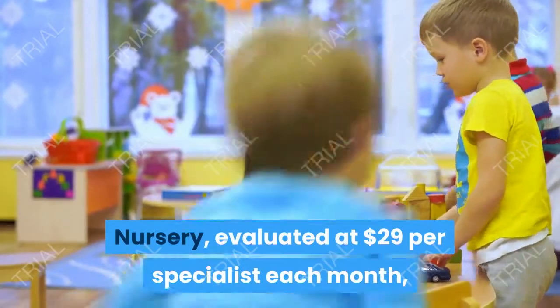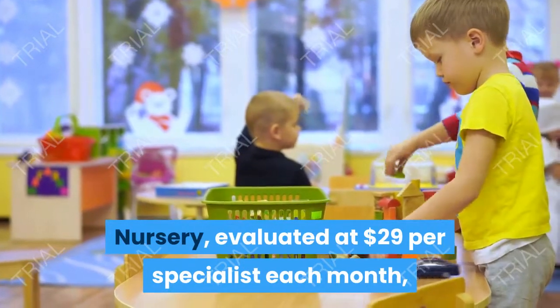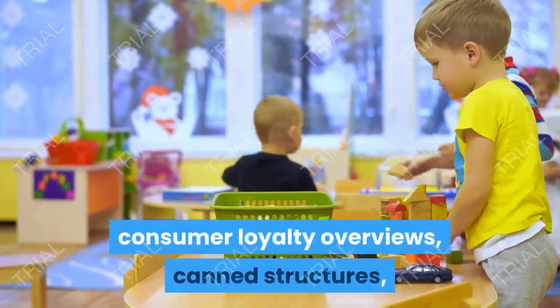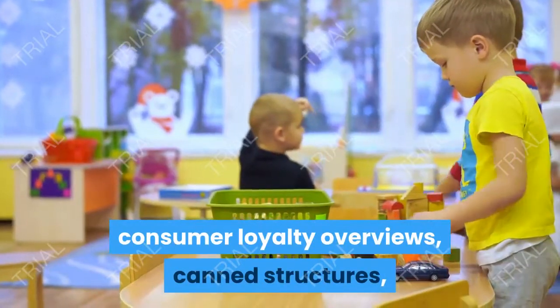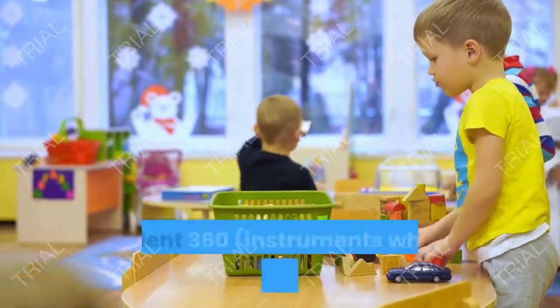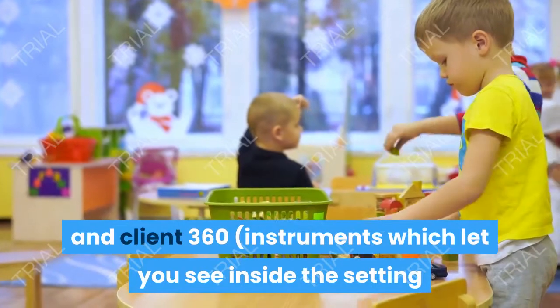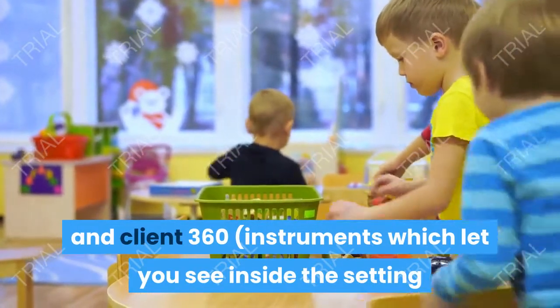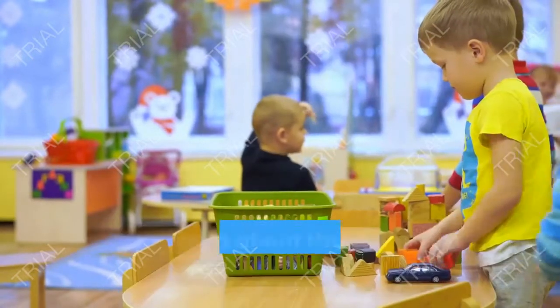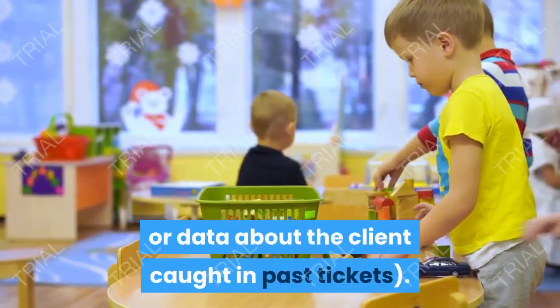Garden, evaluated at $29 per specialist each month, adds time following, ticket formats, consumer loyalty overviews, canned structures, and heightening messages for SLA infringement, just as Customer Journey and Customer 360 instruments, which let you see inside the setting of a ticket which knowledge-based articles the client has seen, or data about the client caught in past tickets.